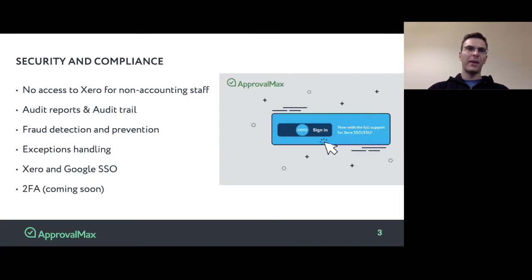The first thing that we provide here is fraud detection and prevention. ApprovalMax allows you to detect certain situations that could be considered fraud, and notifies administrators of the system.